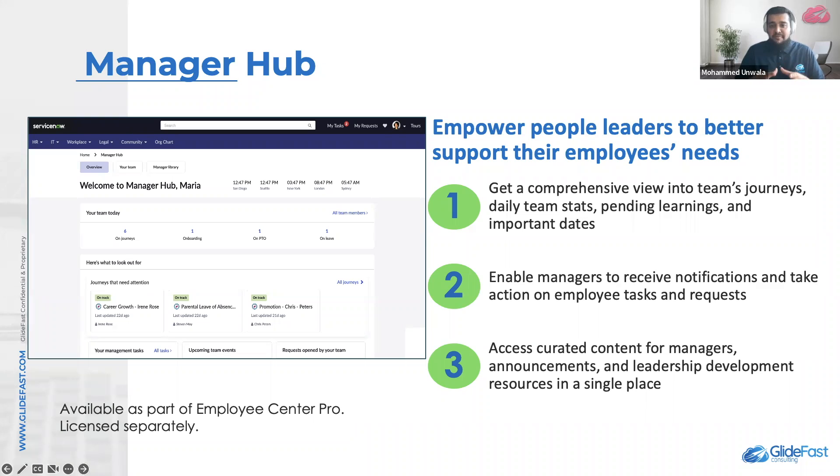And third, my favorite, is grow as a people leader. Managers can enhance and grow their skills as a people leader through materials and resources provided within the manager library. They can also work with the manager hub administrator to configure fields, customize display, text, and icons to suit their and their organization's needs.